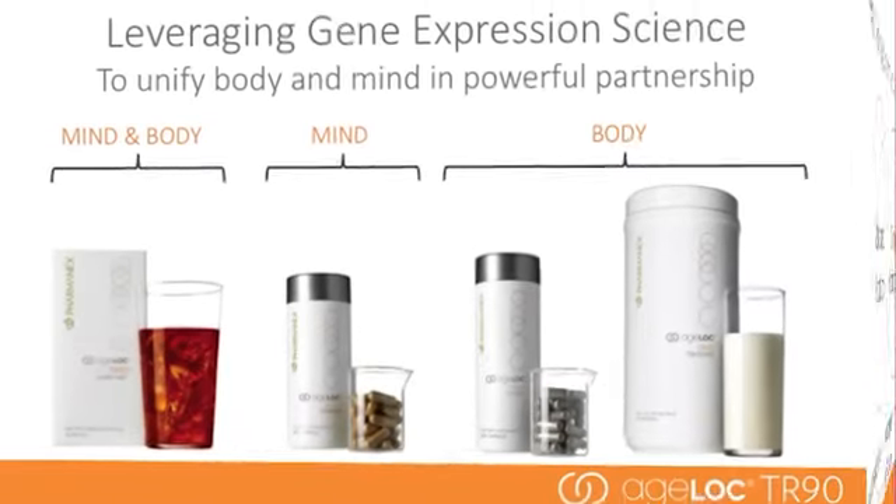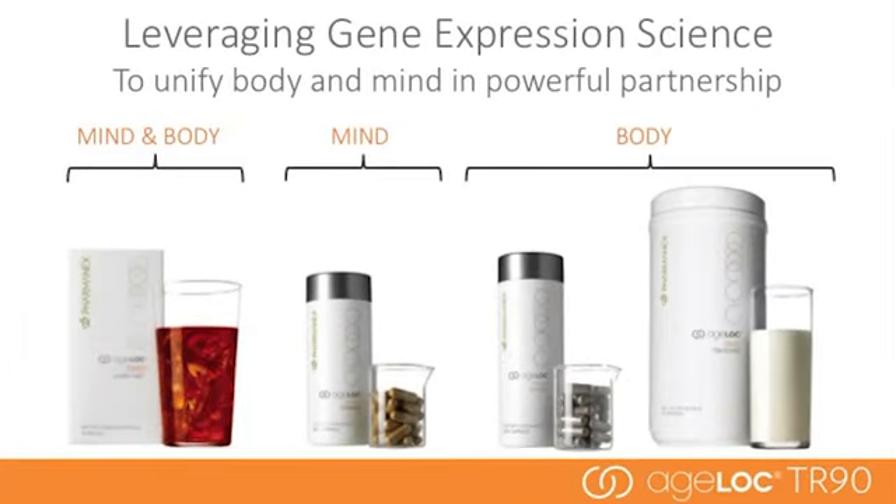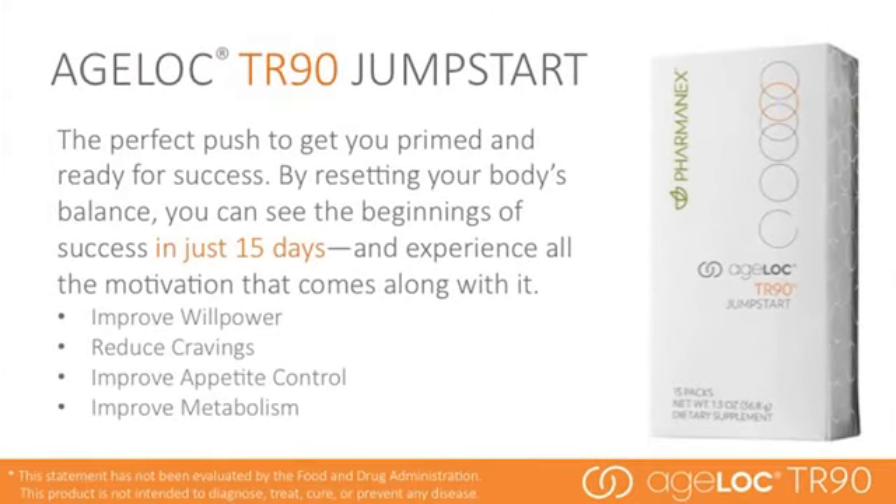The comprehensive AgeLock TR90 program addresses traditional dieting problems that affect your body, your willpower, and your mood. When your mind and body are in balance, you have more energy, a more positive outlook, and are more confident. AgeLock TR90 Jump Start is the perfect push to get you primed and ready for success. By resetting your body's balance, you can see the beginnings of success in just 15 days. It is not a cleanse or detox product — it is designed to jumpstart your body to maximize the results you'll see in 90 days.